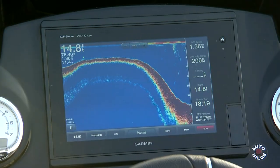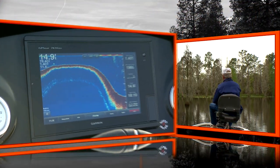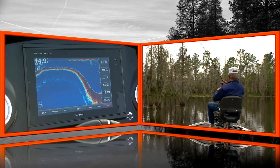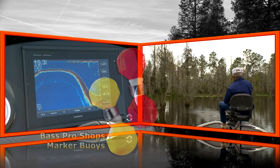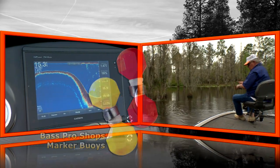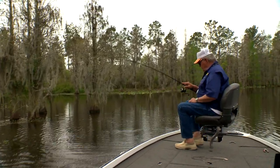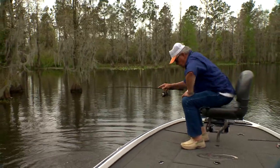Sometimes it's shallow, other times it's deep. Any good structure fisherman is going to tell you that a graph is a valuable aid in finding good fish-holding structure. And perhaps the greatest aid to the graph operator is a small colorful plastic buoy marker, designed to visibly identify the area where structure is located. It serves basically as a good reference point, even though you've got the spot saved on your graph.